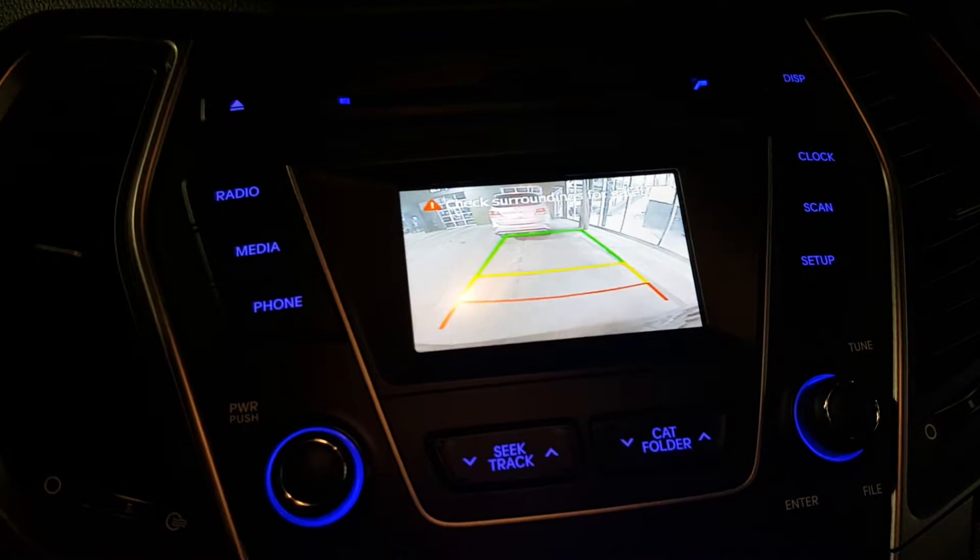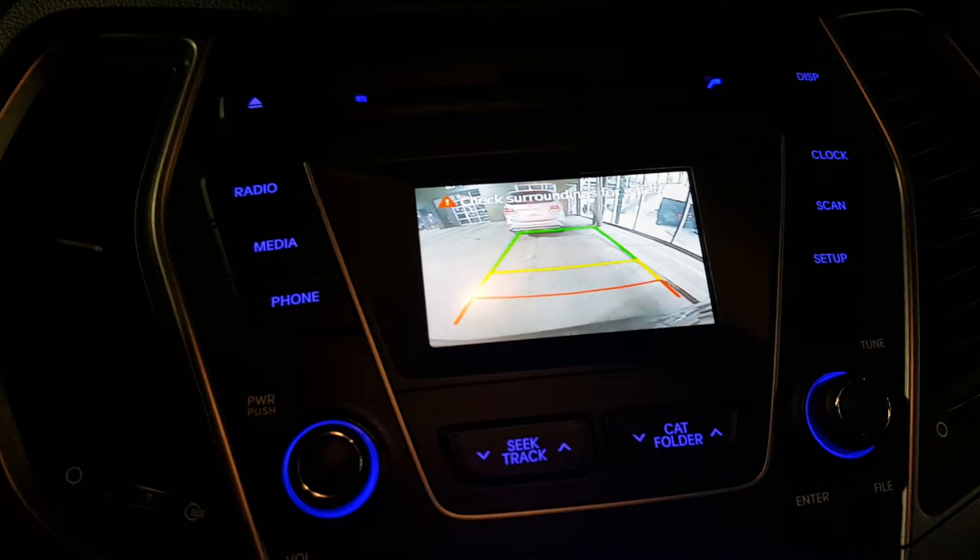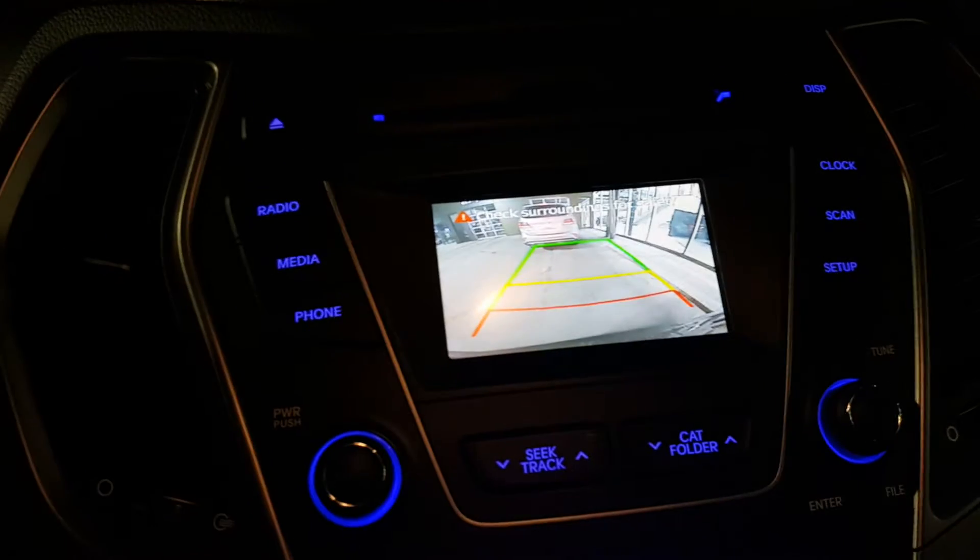As you guys can see, we kept the backup camera in too, for sure, so you guys can see what's there and just know what's going on.